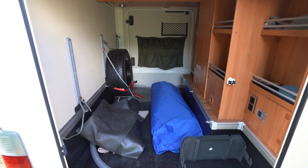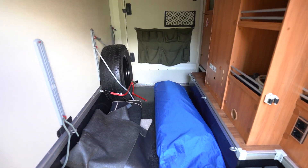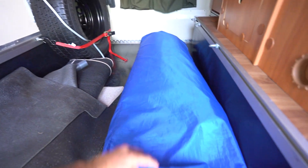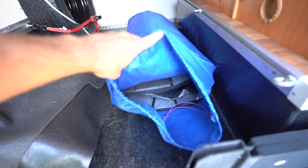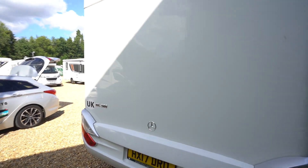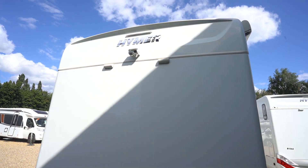You've got a very spacious garage inside here, a spare wheel, and a rolled-up cab carpet. I believe that might be an awning cover in there as well. At the back you've got a reversing camera up top.